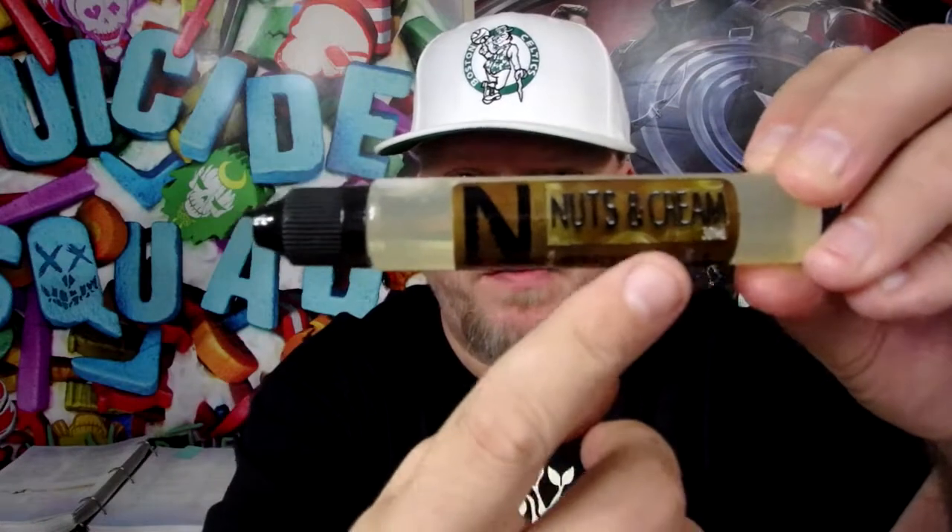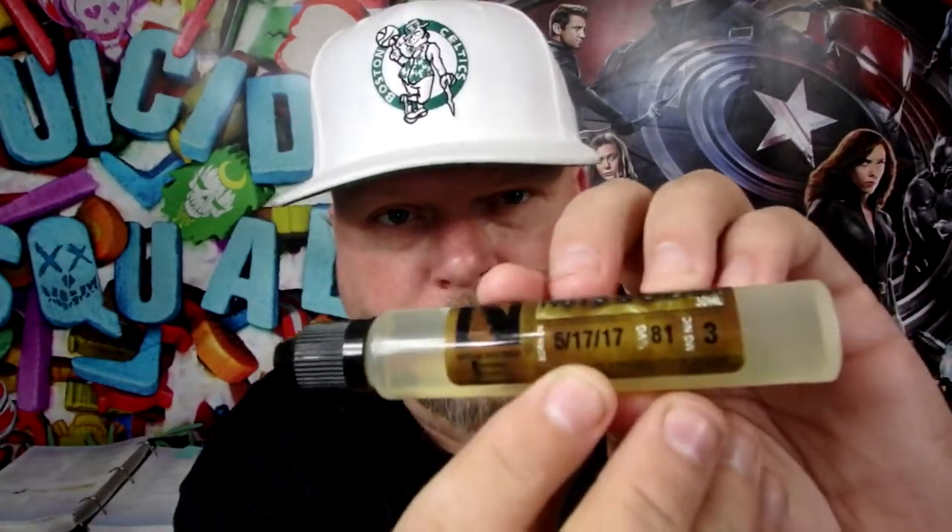All these 30-mil bottles are pretty much the same — the color on the label changes and the flavor name changes. What I do like about these bottles is they have not only a born-on date, which is important, but also your nicotine level and the VG ratio percentage. I wish every company's e-juice bottle had that.